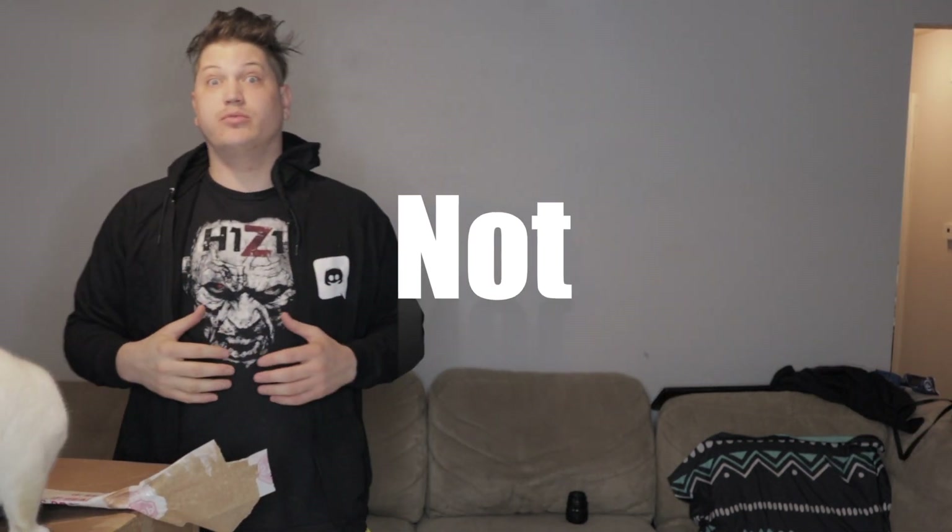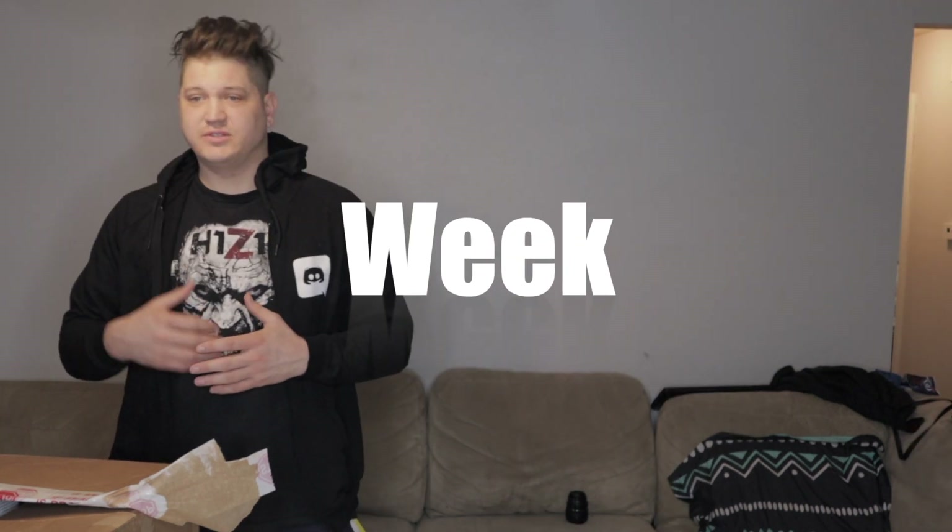Welcome to my unboxing video of my Full Sail University Digital Cinematography Bachelor of Science degree tech package. I'm currently in week 9 of the program, though I've done four classes beyond that because I changed enrollment from audio production into digital cinematography, so I've actually completed 11 classes.